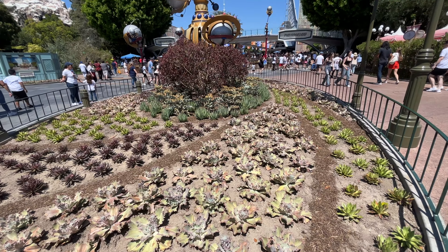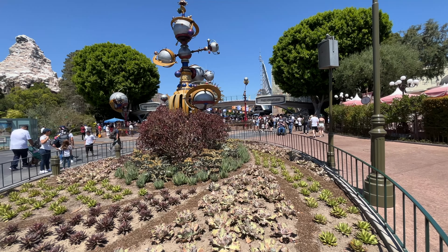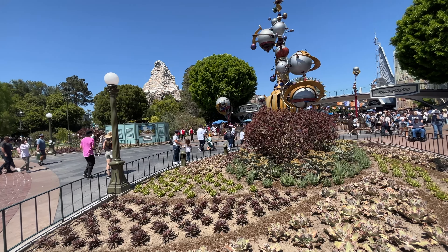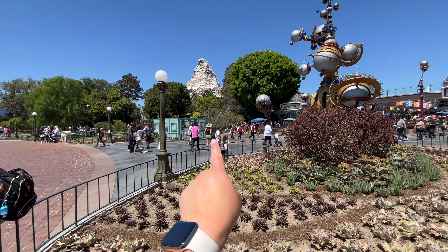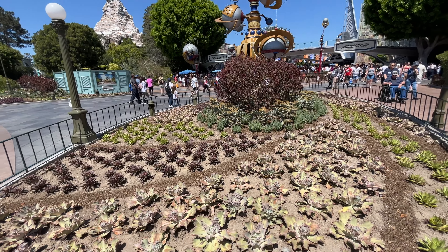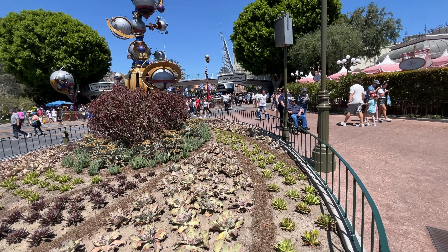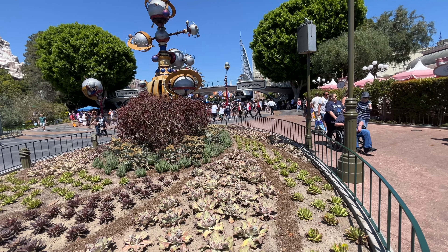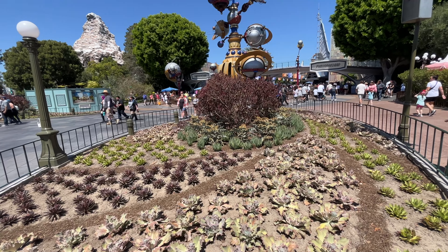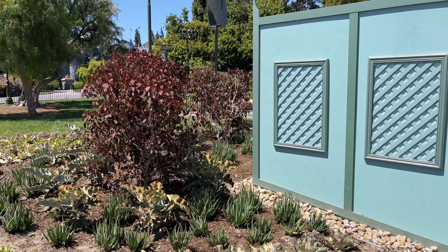Another change over here in Tomorrowland is these new planters. These were kind of grass placeholders that were in place until they made the brand new entrance that they teased way back in 2018 or 2019. They actually took out all the grass and put in these low-water succulents — not sure if that's a change for the California drought, but either way it looks pretty good. It matches a lot of the aesthetic going on in Tomorrowland, and they actually replicated it over on this side too.